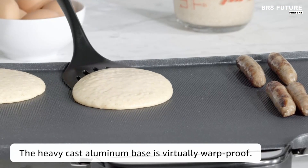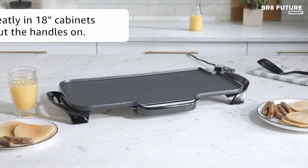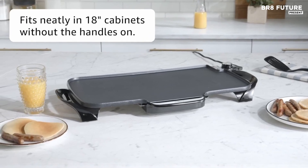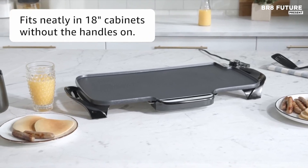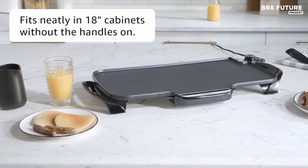The simple latch clips allow for quick detachment, ensuring the griddle can be easily stowed away when not in use. Equipped with a Control Master heat control system, this electric griddle automatically maintains your selected cooking temperature, allowing for consistent cooking results every time.